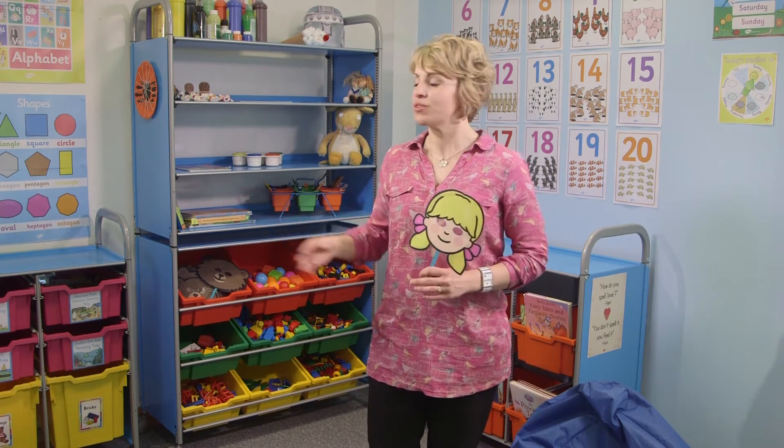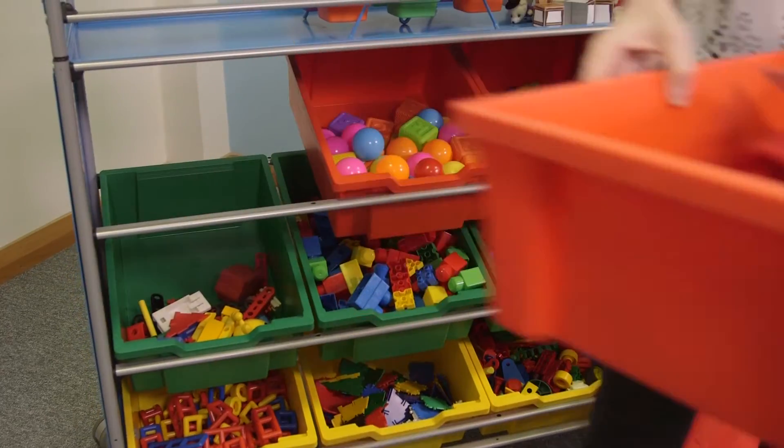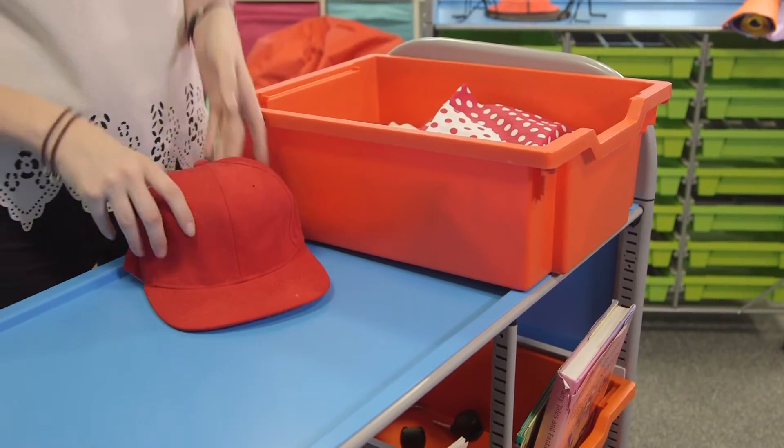Hi, I'm Gemma and welcome back to Twinkle Teaching Tips in association with Grant Laws. Here we have a Goldilocks and the Three Bears Roleplay Tray. Using the Calero Tilted Tray Unit we have combined real-world props with the Twinkle Roleplay Pack to create an easy access resource tray.